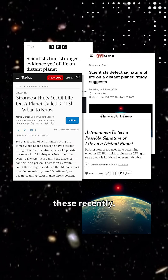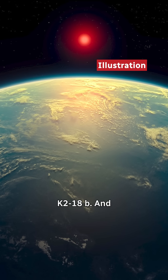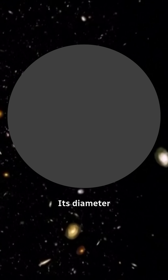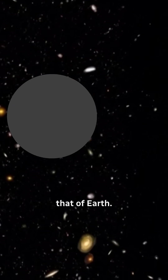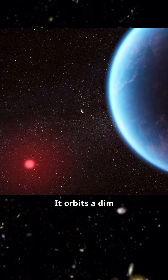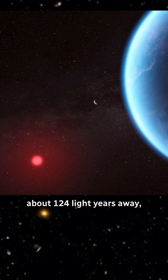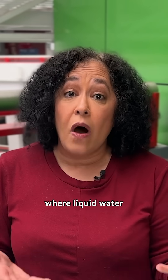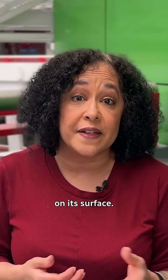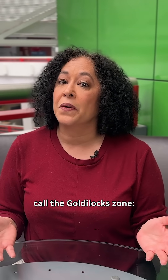You may have seen headlines like these recently. This is the planet we're talking about, K2-18b. Its diameter is more than twice that of Earth, and its mass is about nine times bigger. It orbits a dim little red dwarf star that lies about 124 light-years away, at a distance where liquid water could possibly exist on its surface. It's in a region around its star that astronomers call the Goldilocks Zone.